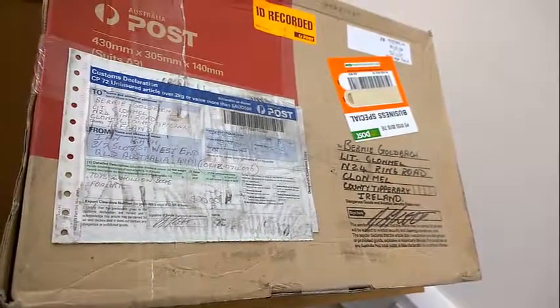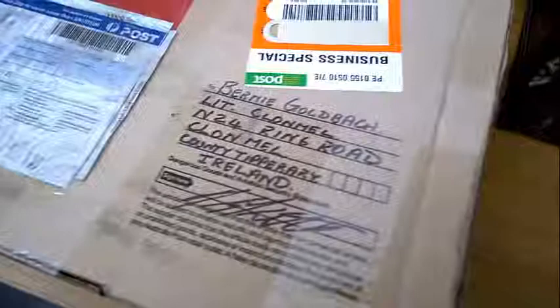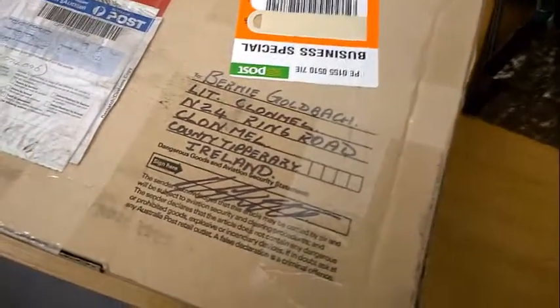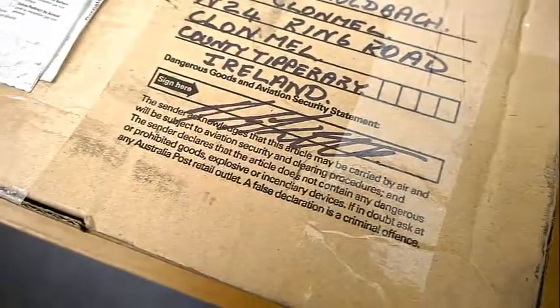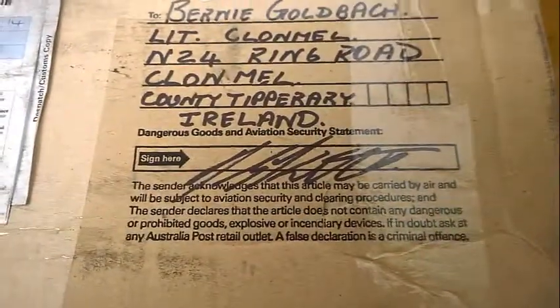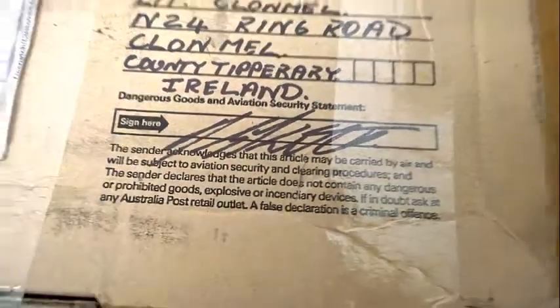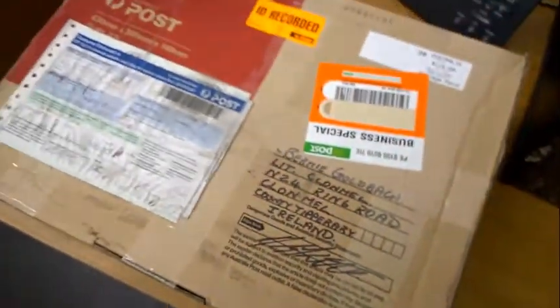We'll open the box and see what's inside. The sender acknowledges this article may be carried by air and will be subject to aviation security and clearing procedures, and declares that the article does not contain any dangerous or prohibited goods, explosive or incendiary devices. If in doubt, ask any Australia Post retail outlet — a false declaration is a criminal offense. That's good to know.